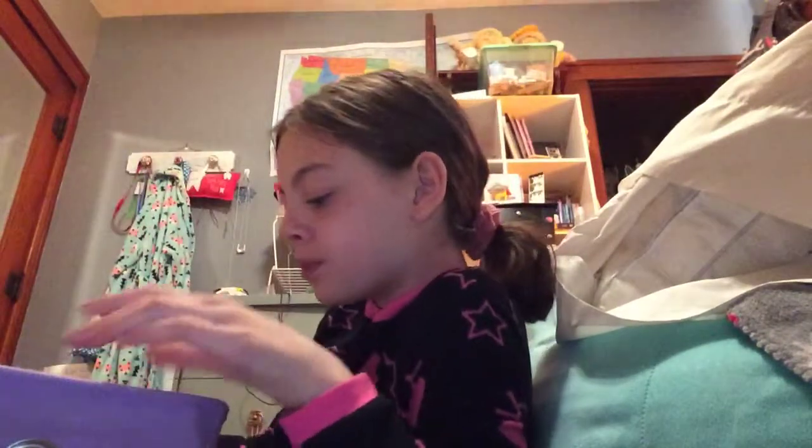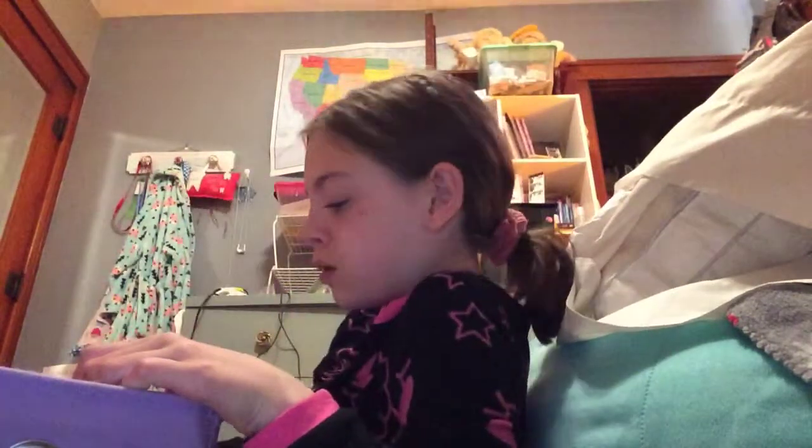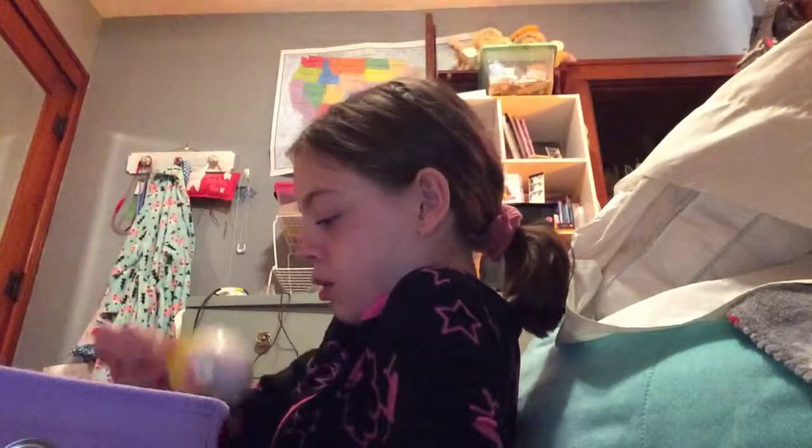It's a Pikmi Pop! So I'll be showing you domies - these ones are already open. Big lollipops, another big pop, little pops, another little pop, and some accessories.